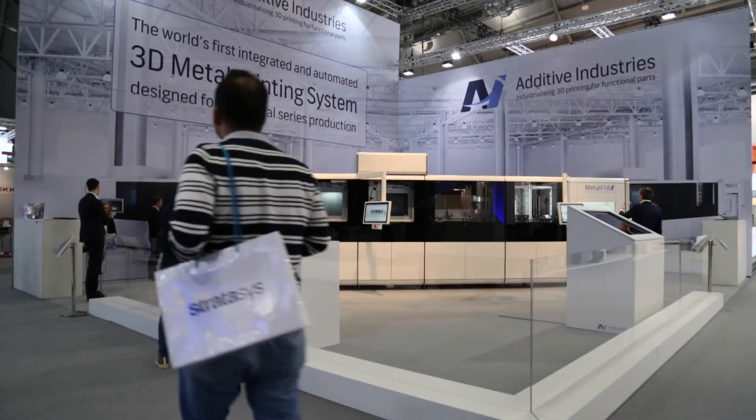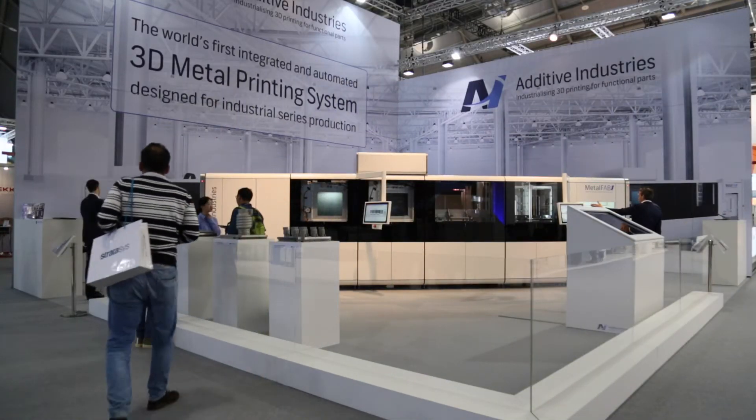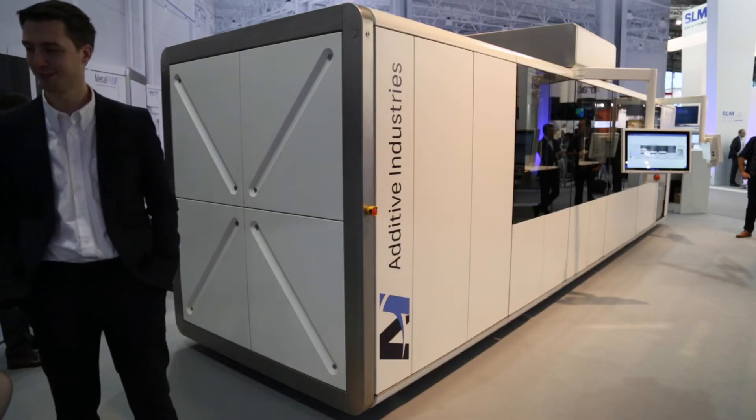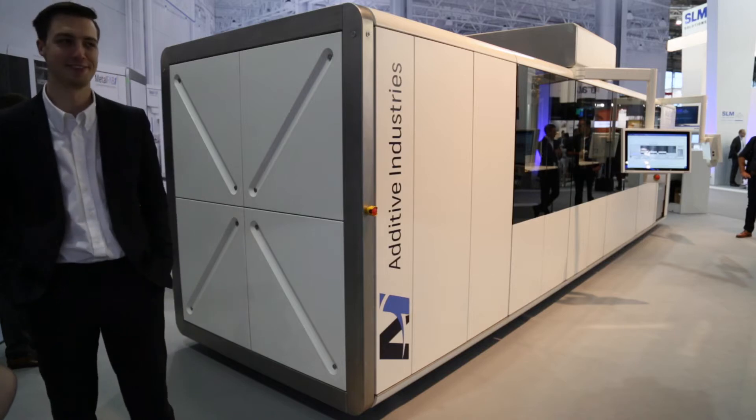We are introducing our brand new Metal Fab 1 system that is designed for series production in powder bed fusion with lasers. The applications it is most suited to — we started out targeting the most demanding markets in regulated environments like aerospace, medical, automotive, and high-tech equipment parts.